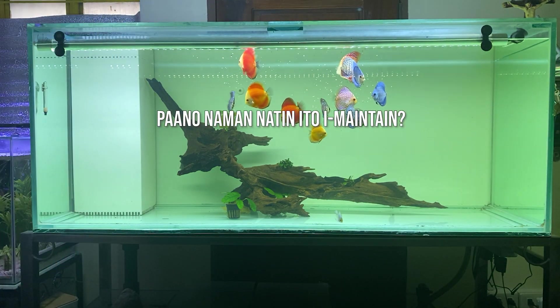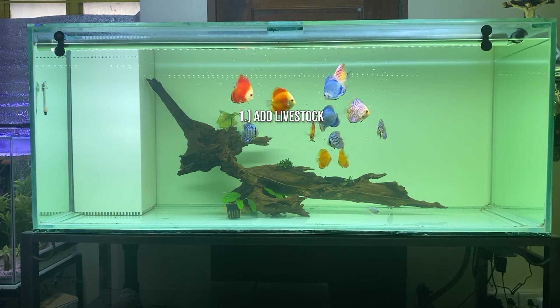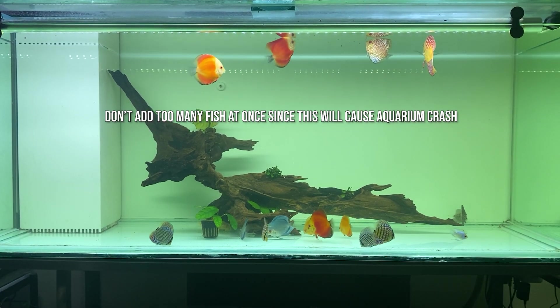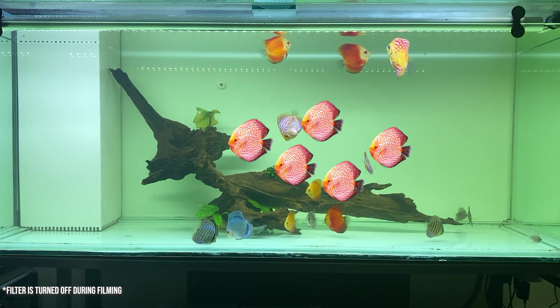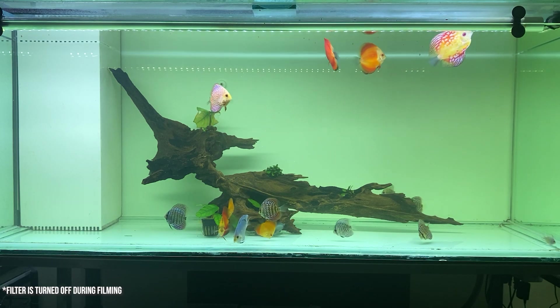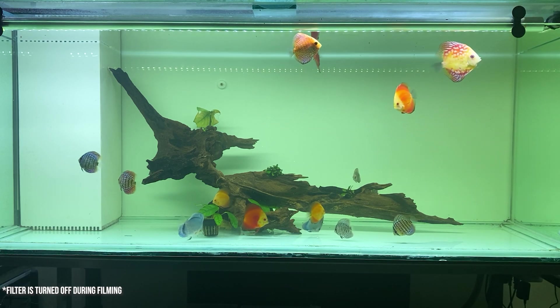Paano naman natin ito i-maintain? Number one, pag cycled na yung tank natin, mag-a-add na tayo ng livestock or yung mga fish natin. Pero ang importante dito is paunti-unti lang yung pagdagdag natin. Let's say nagdagdag ka ng isang isda or limang isda, then you should wait for at least one week, then test again ng water parameters para makita natin if nag-crash ba yung cycle o kaya niya yung bioload ng mga isda, bago tayo magdagdag ng mga bagong isda.